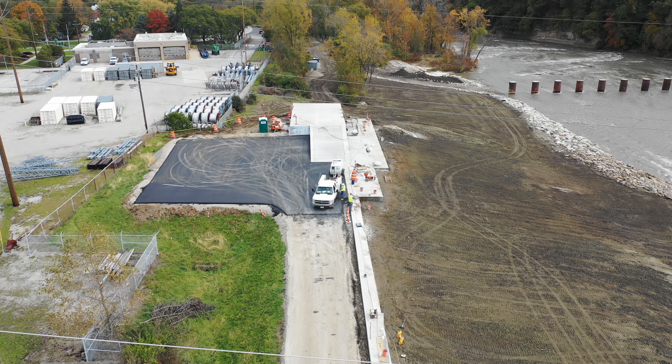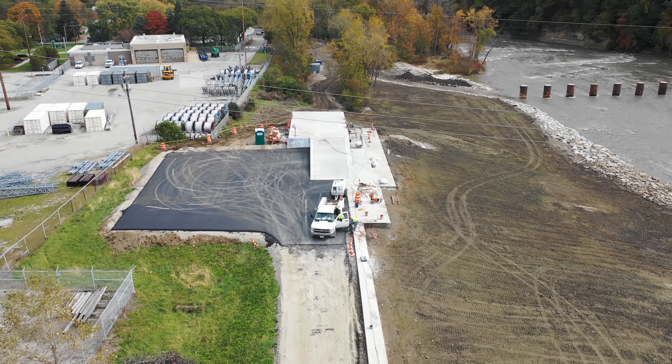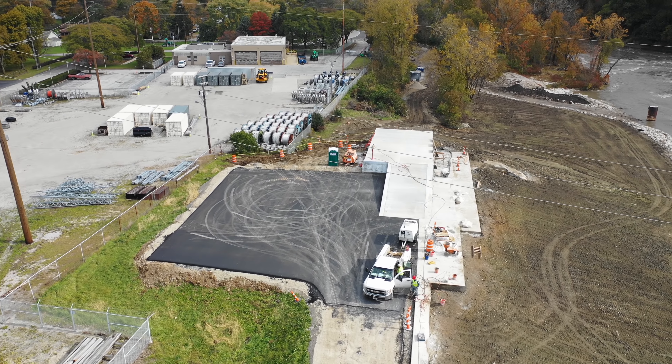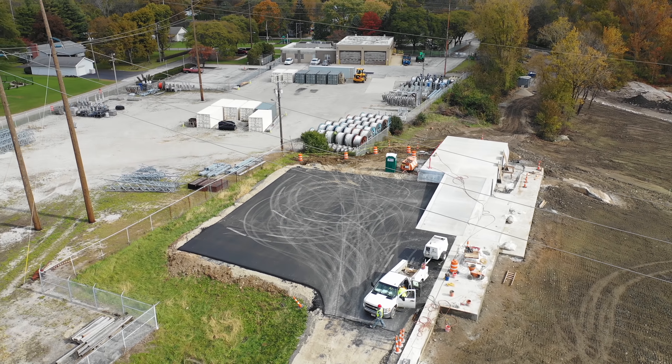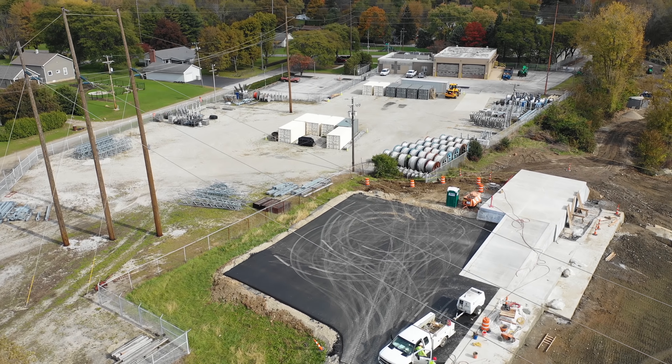Hello everyone, it's Bruce with Aerial Viewpoint. We are back down at the Ballville Dam location in Fremont, Ohio, and got an update 13 today mainly because there are a little bit of new things going on down here.